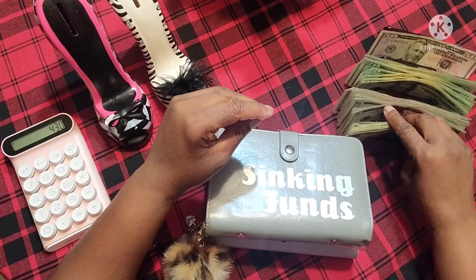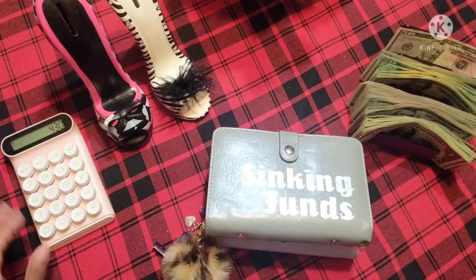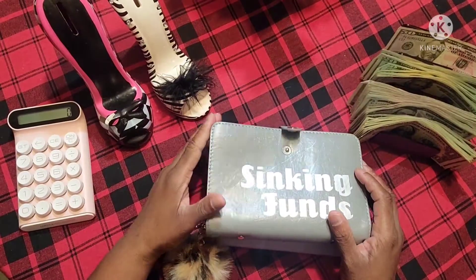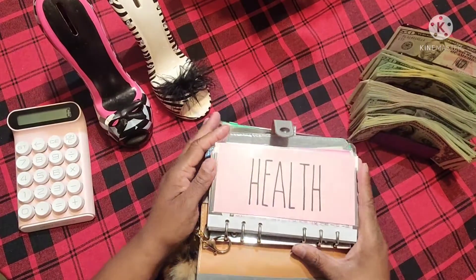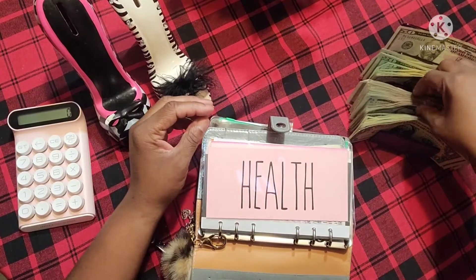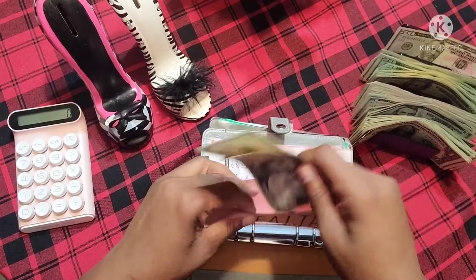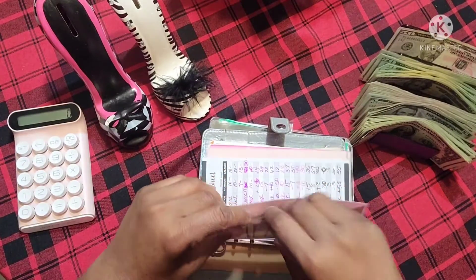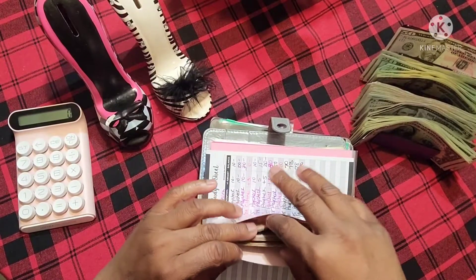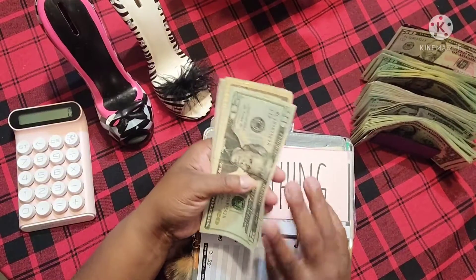I'm basically stuffing and then going to be unstuffing pretty quickly so I can put the money back in the bank to pay for stuff I need to pay for. So we're going to get started first with health. Health is getting $10, and we're going to do two fives. Health is empty, and I really need to put more in health because it's going to be the first of the year — my deductible is going to reset and I'll have to pay that.